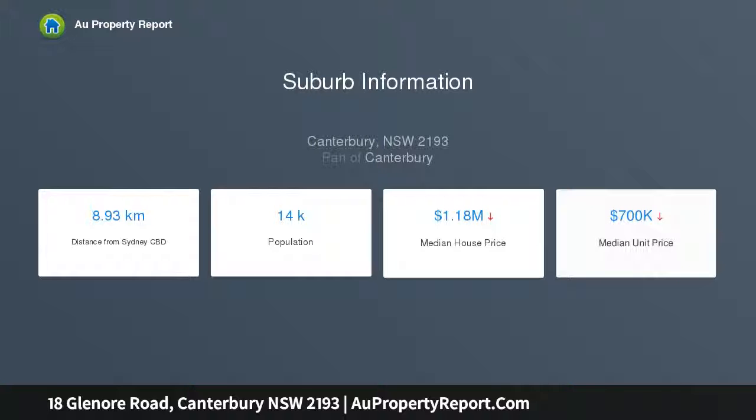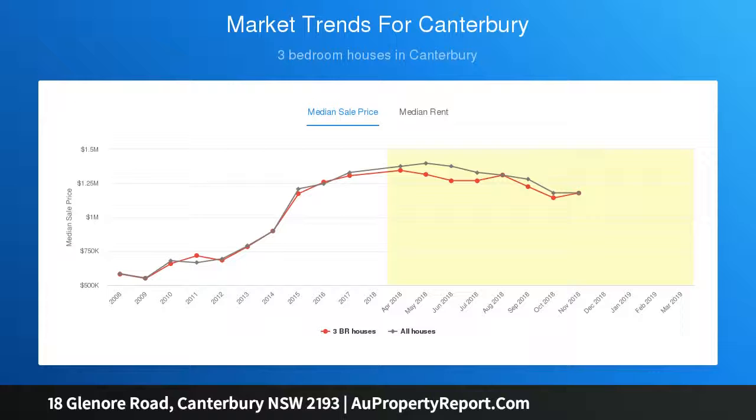Private backyard with lush lawns for the kids to play. Located across 13 kilometres from Sydney CBD and 1.5 kilometres from Canterbury Station. Total land size of 468 square metres.